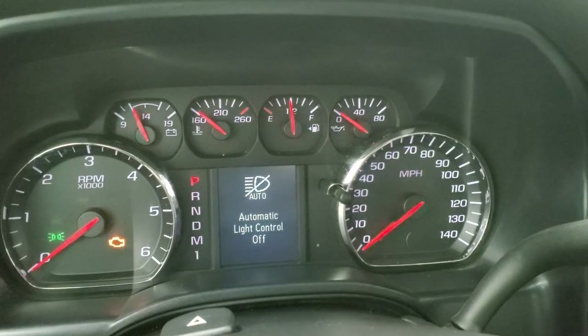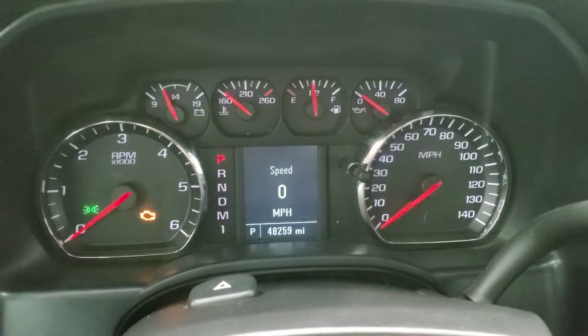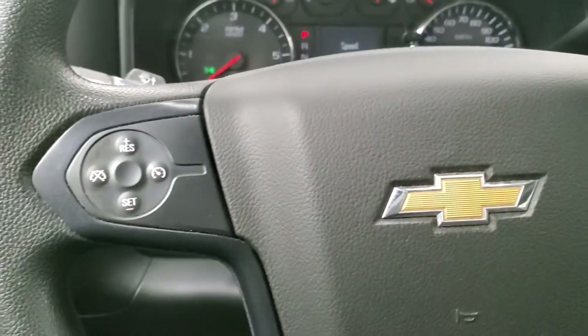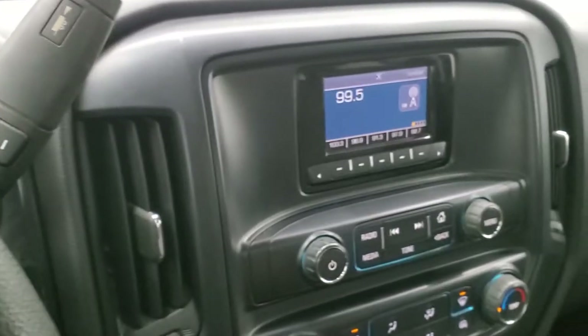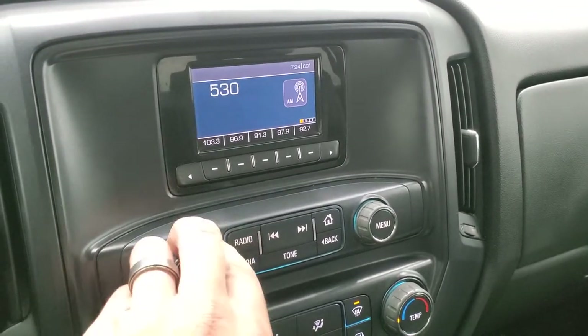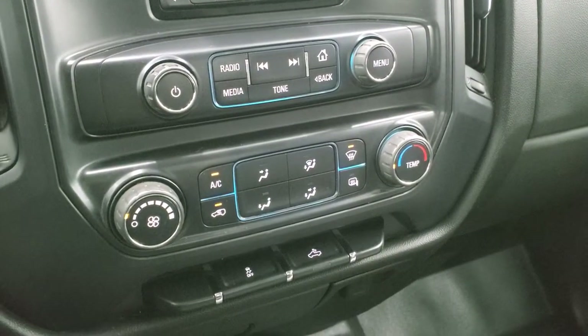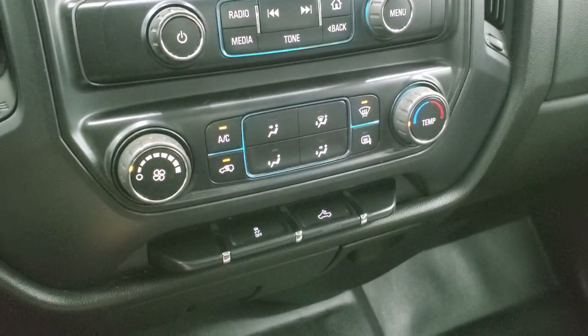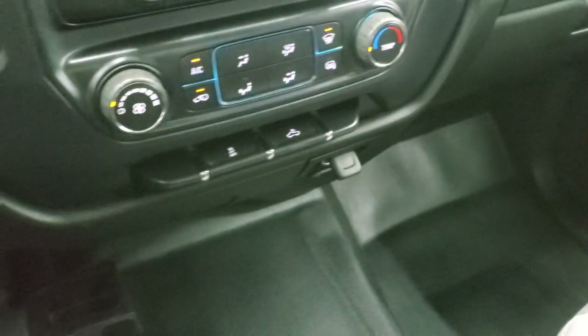This truck has 48,259 miles. The instrument cluster is very nice and clean, and yes, this was previously owned in North Carolina. The steering wheel has cruise controls on the left. It does come with the 6-speed automatic transmission with the optional tap shift. You do get AM-FM radio on here. Down here are your climate controls including your heated mirror controls, stability control, and cargo lamp controls. It does come with a 12-volt power point and a 110-volt 150-watt plug-in. Your 4x4 shifter is on the floor right there.